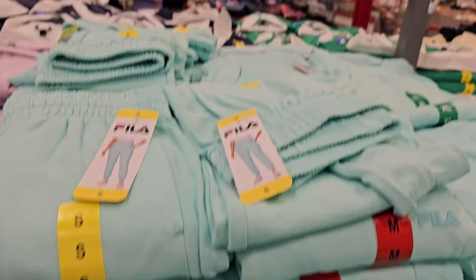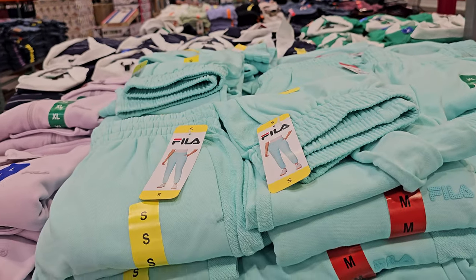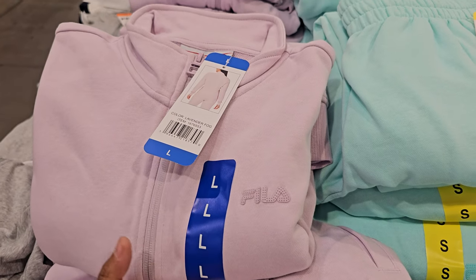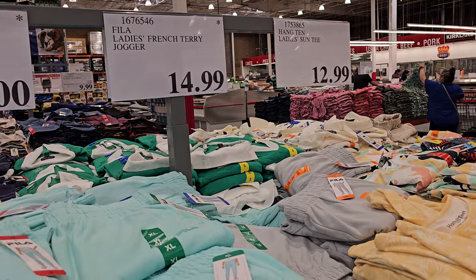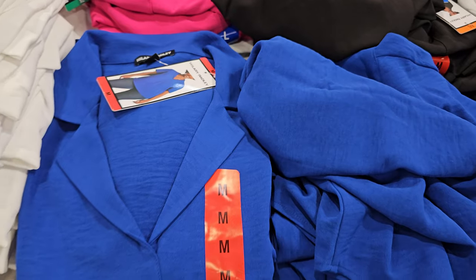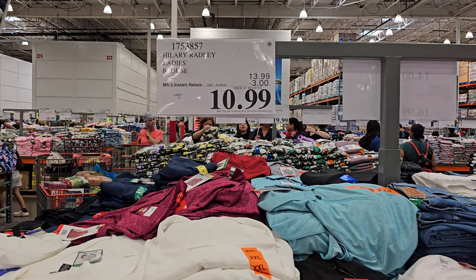Fila ladies full zip jacket — only a few left, $10. Good discount if you want it. The jogger is $15, only one color left at this location. More Hillary Radley ladies blouses for $10.99, ends on the 28th, limit is 10.